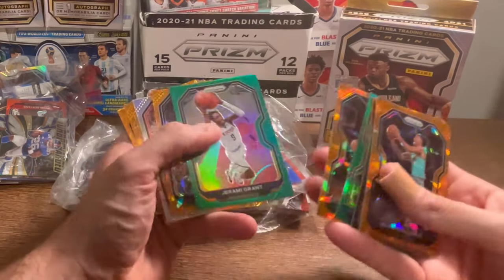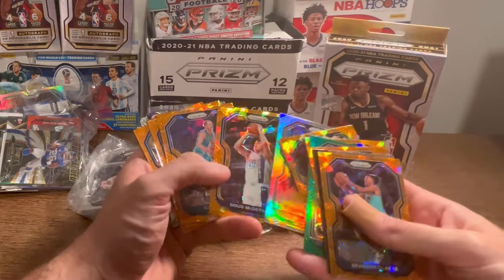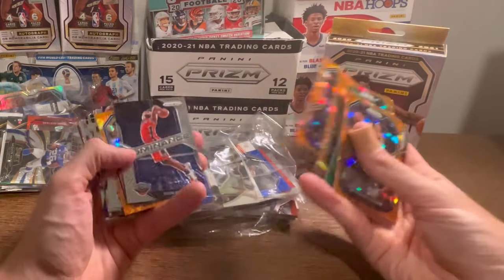Bismack Biyombo Orange Ice. Torrey Craig. So a lot of color — silver, orange, ice, and green. Doug McDermott. Cody Zeller. Mike Conley. Dominance Zion Williamson — he's had a lot of publicity lately, interesting story developing in New Orleans. There's Josh Richardson orange ice.